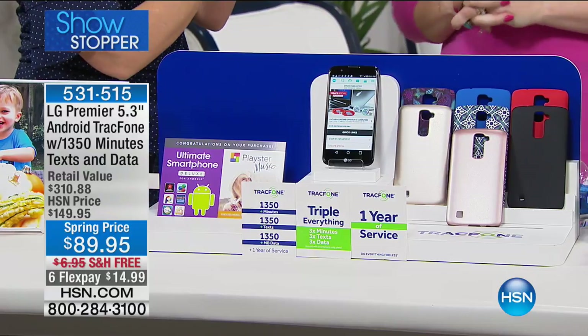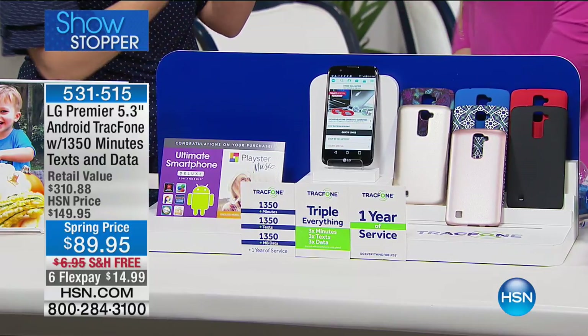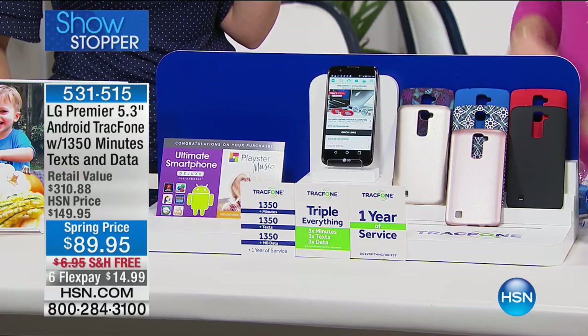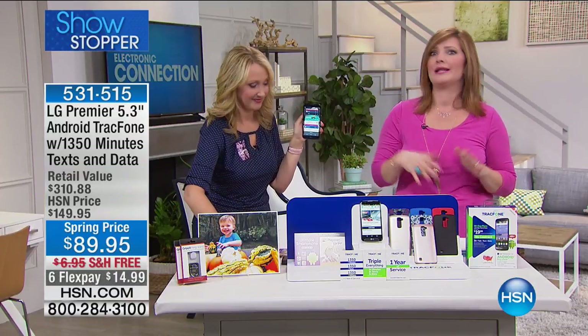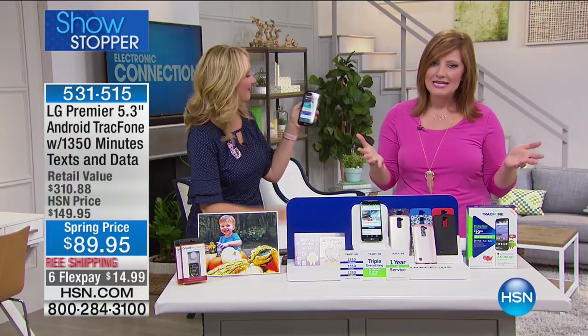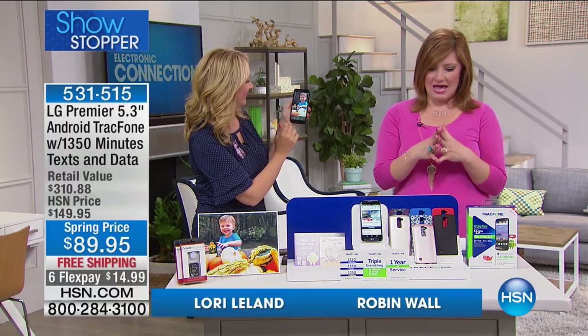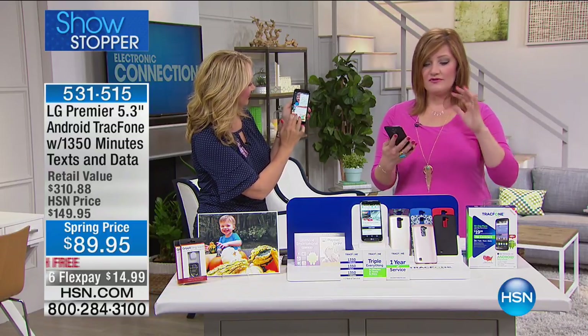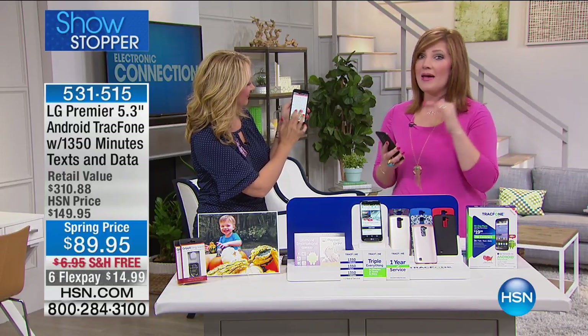How many of us are overpaying on our cell phone bill? How many of us need a new cell phone and don't want to get stuck in a contract? You don't want to pay monthly for your phone for two years before you ever own it. This is the way we're not only going to save you money — we're going to give you a fast, fun, responsive phone from Android.